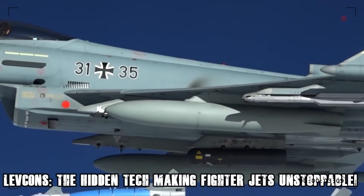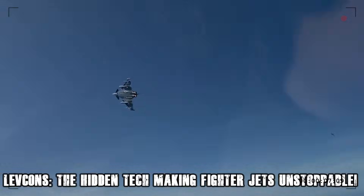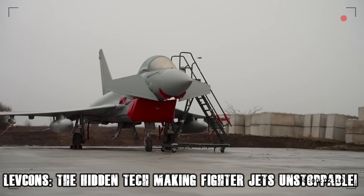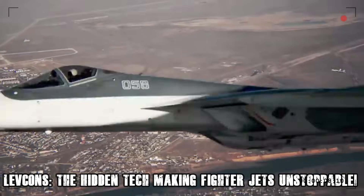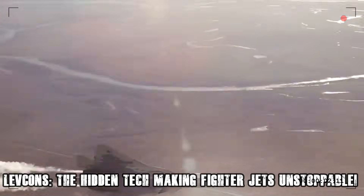Now, let's put this into a real combat scenario. You're in a dogfight and the enemy has locked onto you. With conventional aerodynamics, your options for escape are limited, but with LEVCONs, your jet can perform insane post-stall maneuvers — such as the famous Cobra or Kolbit — completely vanishing from the enemy's targeting system.